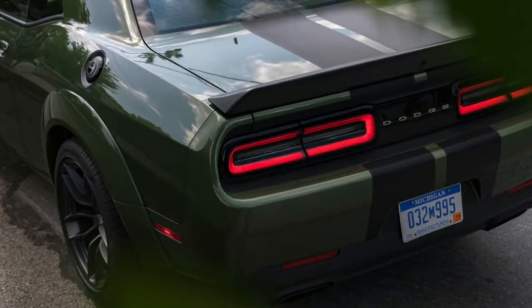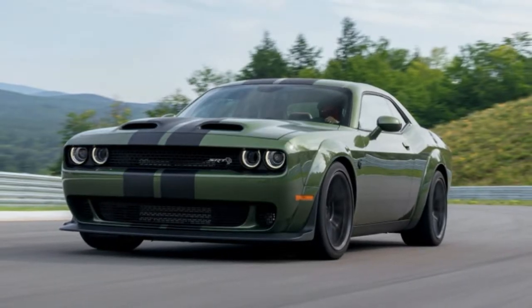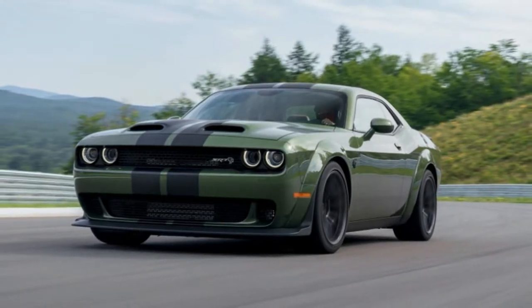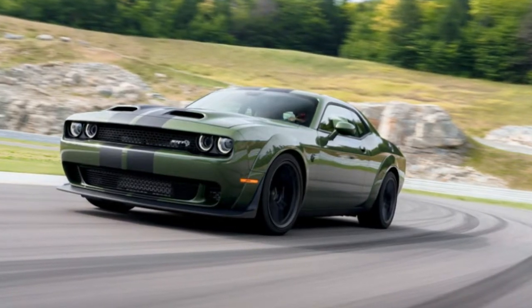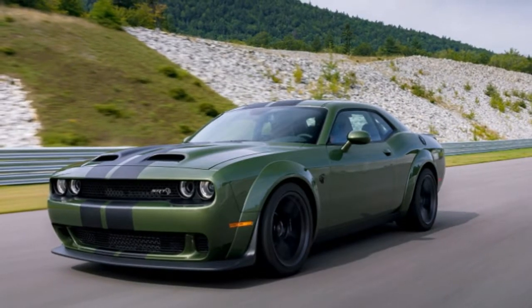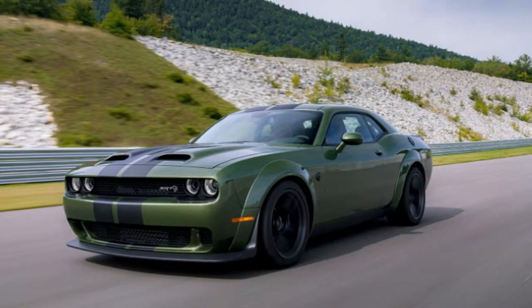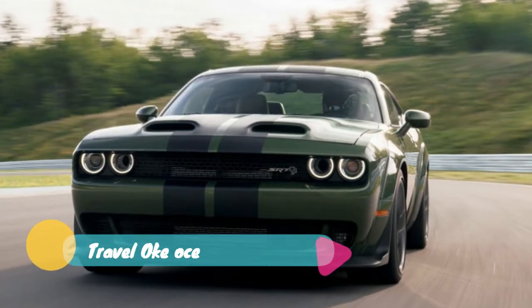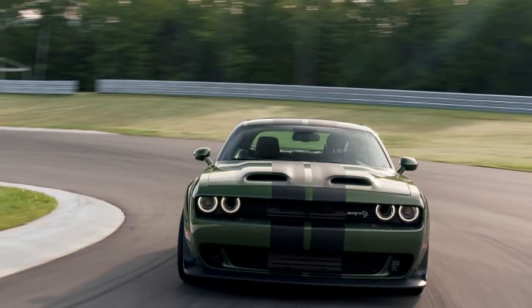I've always liked how the Challenger drives. It's big, it's heavy, the hood looks like the deck of an aircraft carrier. It's not trying to be a track rat — go fast in a straight line. Take a hard left and maybe you skid a little bit. You don't eat cheeseburgers because they're good for you; you eat them because they taste good. The same reasoning applies to this Challenger.